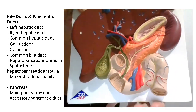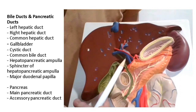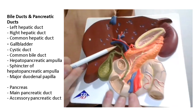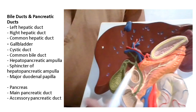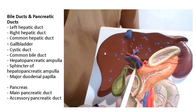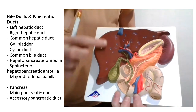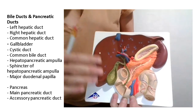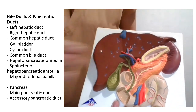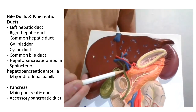Those ducts are the left and right hepatic duct, and then the common hepatic duct. These are the left and right hepatic ducts. This one on this side is the right hepatic duct, and this over here is the left hepatic duct. Where they join together is the common hepatic duct. The right hepatic duct is on the right side because the right lobe of the liver is much bigger than the left lobe.